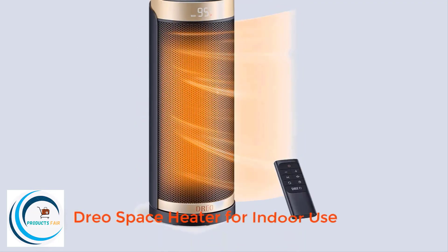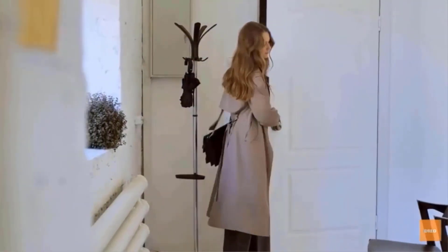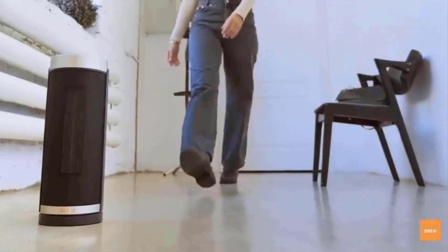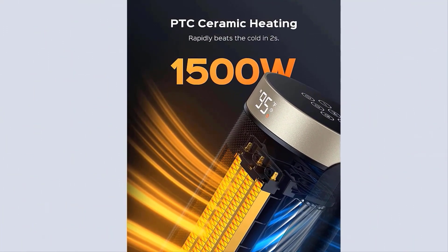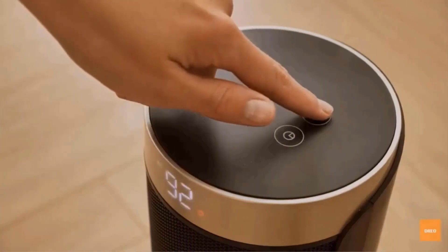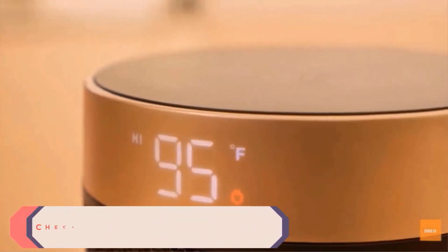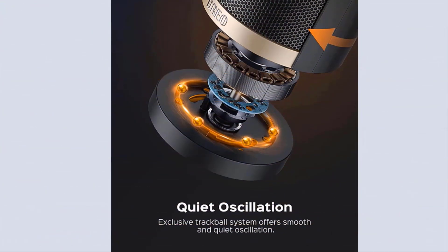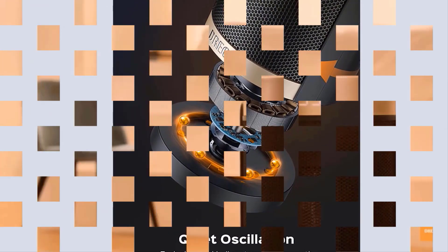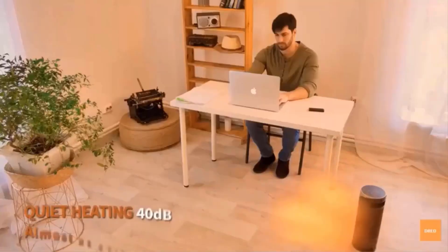Number 4: Drio Space Heater for Indoor Use. Made of flame-retardant materials with multiple safety features including built-in smart tip-over protection, overheat protection, 12-hour timer, 24-hour automatic power-off without interaction, a flame-retardant two-prong plug, and a sturdy 6-foot flat power cord — safe and worry-free all-day use. Powerful 1500W PTC ceramic heating heats up in seconds. Operating at 40 decibels — almost as quiet as a library — the fan wheel uses oblique airflow technology, reducing wind noise by 12% compared to traditional heaters. It features 70-degree wide-angle oscillation with a lifespan of over 750,000 cycles.